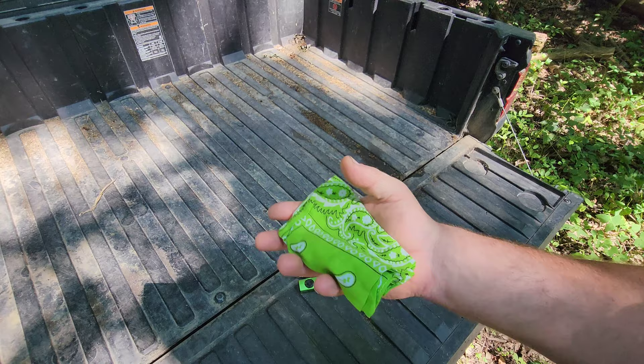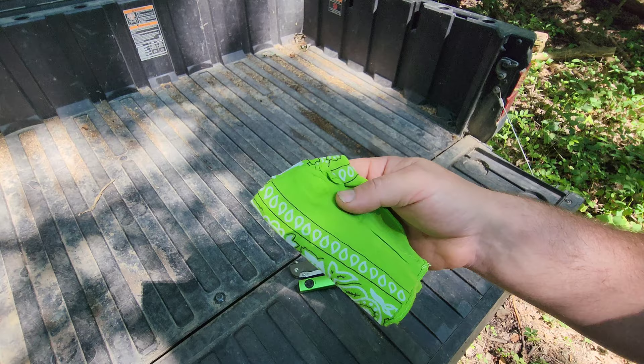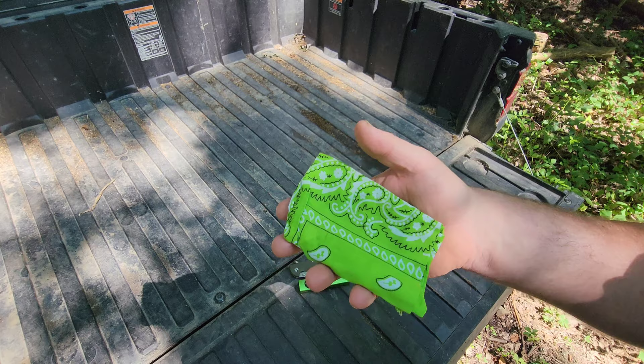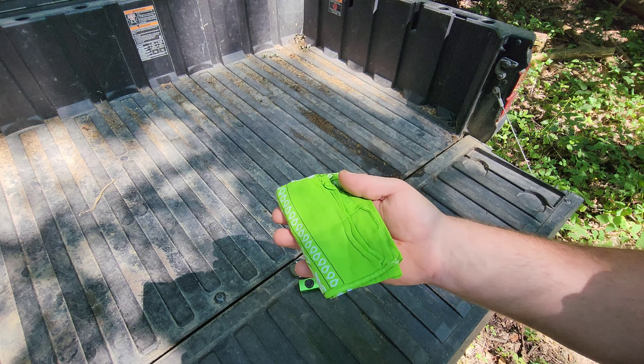Next up may seem a little trivial, but a good hanky — I can't tell you how many times, especially if you've got kids, having this is a lifesaver. There are a million reasons why you need a hanky, but again it goes back to being prepared for anything. Maybe you need to wipe the sweat off your brow, maybe you've got a nose allergy, maybe your kids got some spaghetti sauce on their face — you never know. Maybe you have to make a tourniquet. Having a hanky in your pocket, you just can't go wrong.